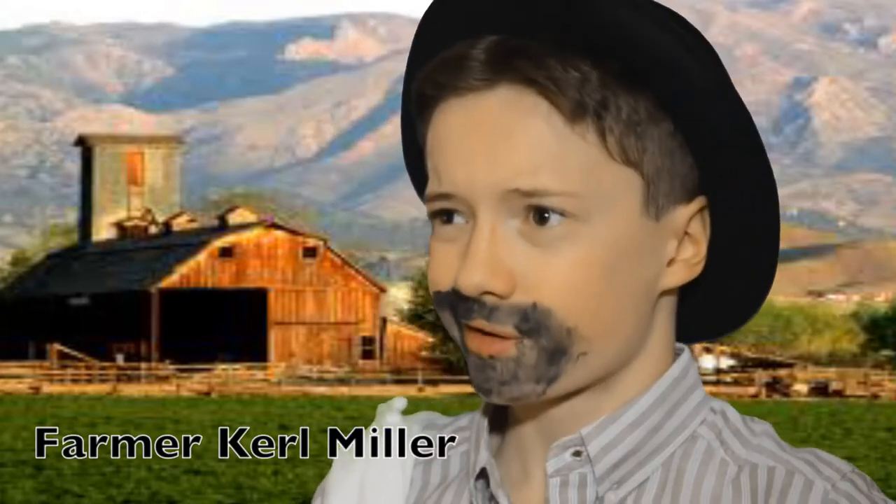Hey everybody. My name's Curl Miller. As a farmer, I travel to the market quite a bit each year. Before I purchased my steamboat, I had to travel up and down the Mississippi on a pile of boards that were nailed together.